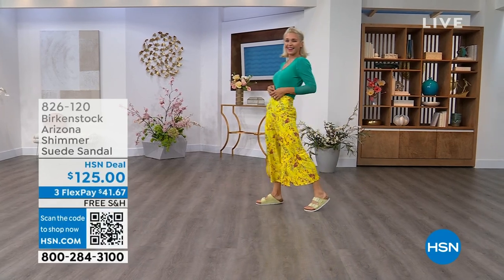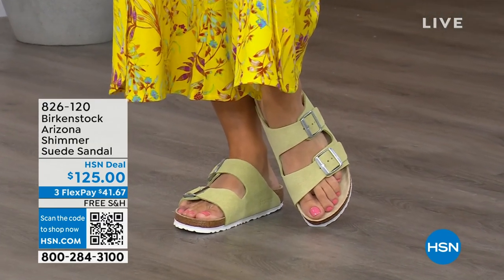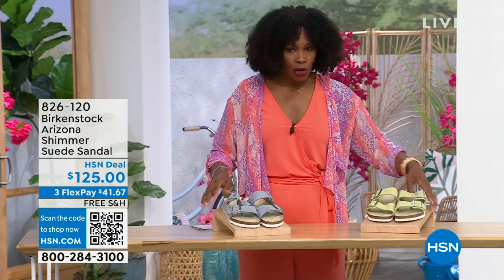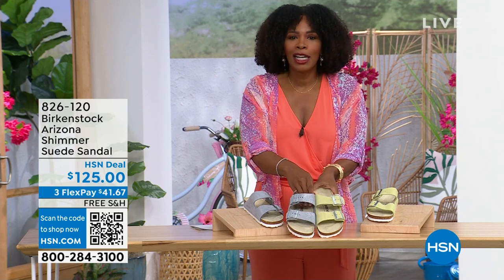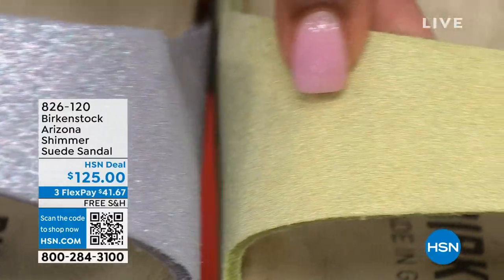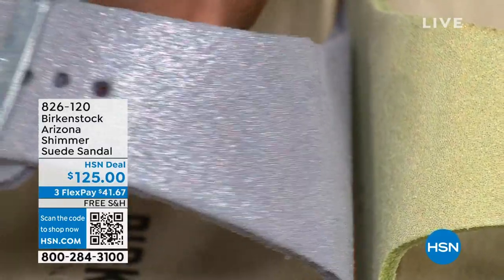I also wanted to share some other fun colors for the Arizona — Lauren is wearing those in shimmering popcorn. I love the name. We even have a shimmering purple fog. Both of these have a white outsole — lighter, more summery and sportier in their look. This is the shimmering popcorn and this is the shimmering purple fog. The names are fun, but look at this finish — it's very mermaid-esque with that shimmer. Our HSN gals love a little shimmer and zhuzh, and this is definitely giving your Birkenstock that zhuzh.